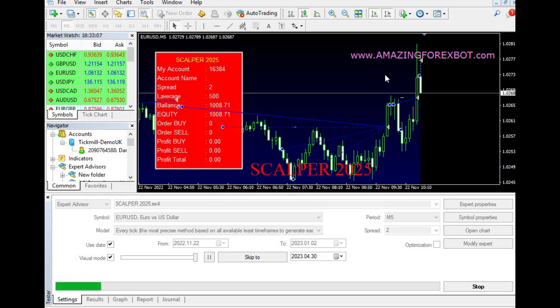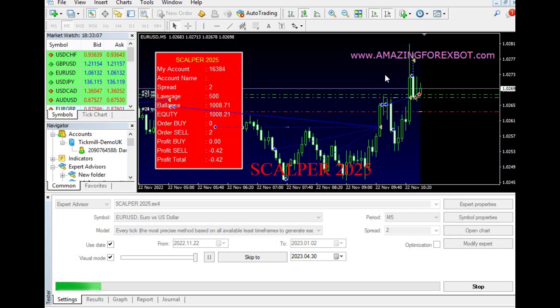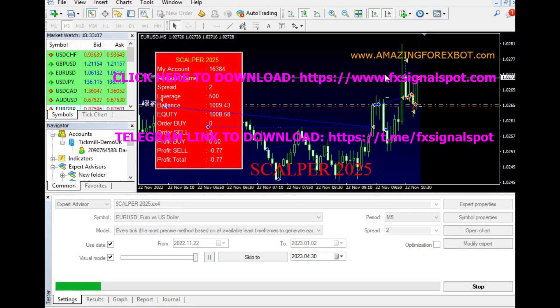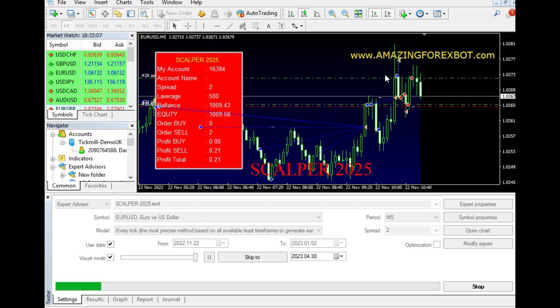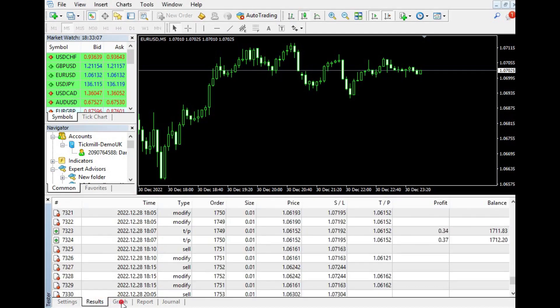In conclusion, the Scalper 2025 EA is a reliable and profitable trading robot that can help traders make consistent profits in the Forex market. It is easy to use, fully customizable, and works 24/7. However, traders should always remember that there are risks involved in Forex trading and should never invest more than they can afford to lose. With proper risk management and the right trading strategy, the Scalper 2025 EA can be a valuable tool for any Forex trader.